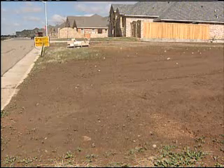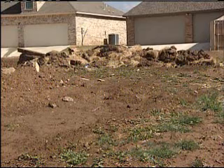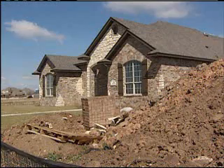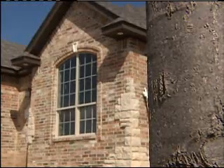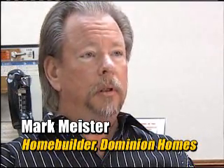Childers says this time of year, when the spring rains fall, is when the clay soil starts to accelerate the swell process. A problem home builders like Mark Meister of Dominion Homes know all too well. We still have customer complaints about movement and settling, and we've gone to great lengths to build earth pads and have them tested and to provide the results to the city and to the homeowners. It's not enough.